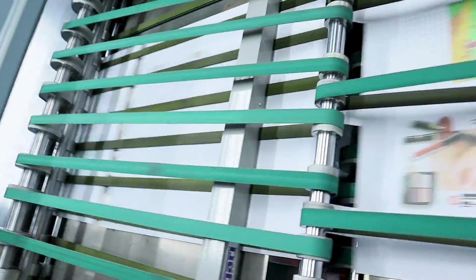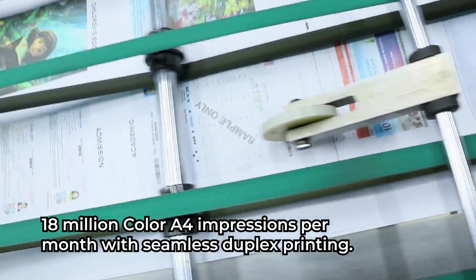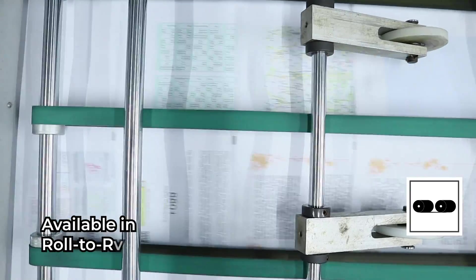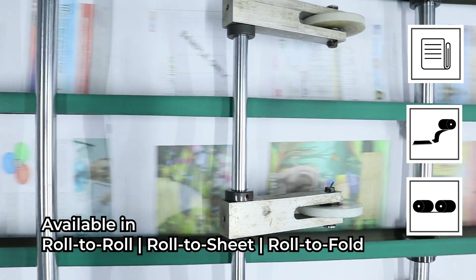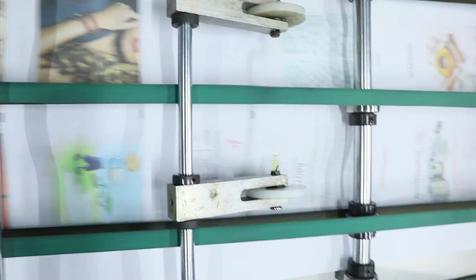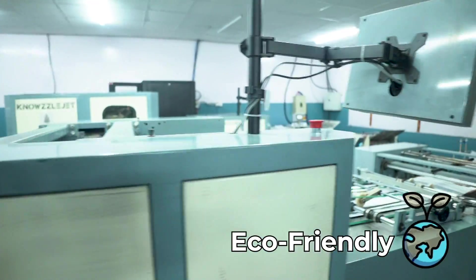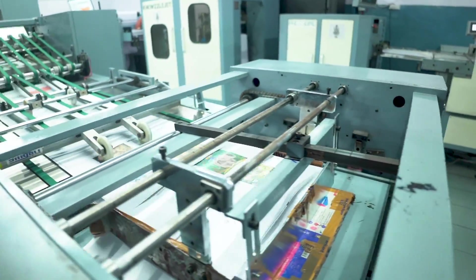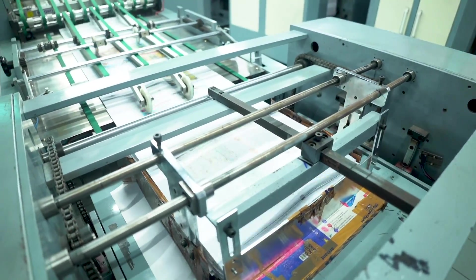Imagine 18 million color A4 impressions per month with seamless duplex printing. With water-based pigment inks, the NozzleJet offers a safer, eco-friendly alternative to UV, solvent or liquid toner inks. Print with confidence, knowing you're making a greener choice.